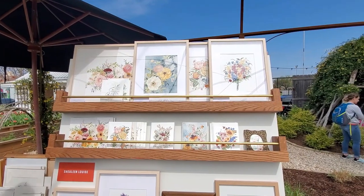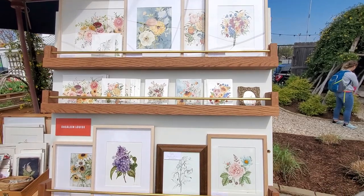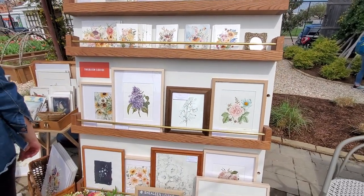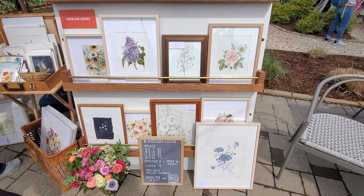This was one of my favorite displays. The artist's work was precious — let me know what you think and which ones you liked. It's so beautiful.